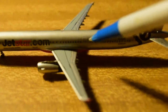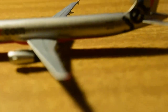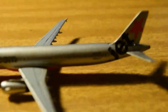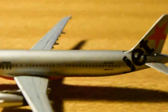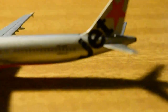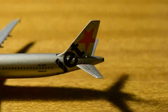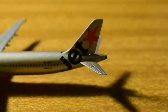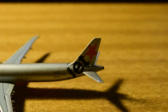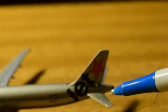L2 door, L3 door, registration Victor Hotel Victor Whiskey Tango, Airbus A321 there. The Jetstar logo on the tail — I really do like the Jetstar livery. It's probably one of my favourite Australian liveries out there. Horizontal stabilizer and elevator.